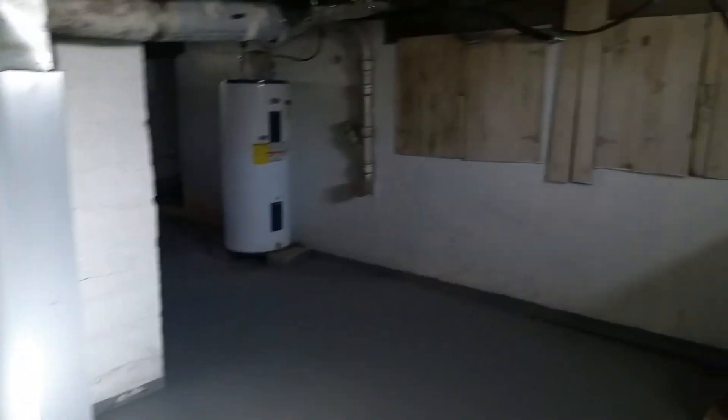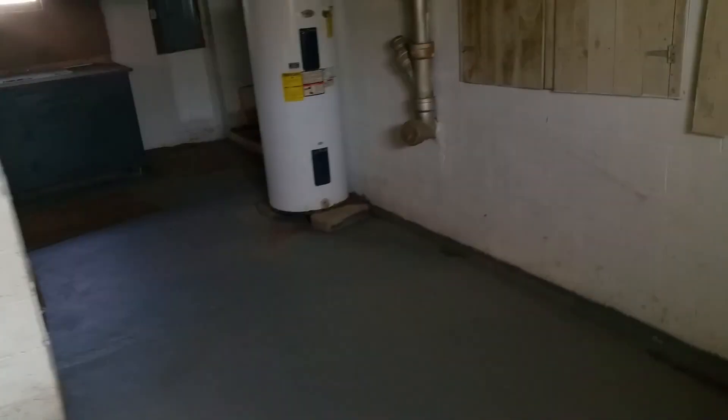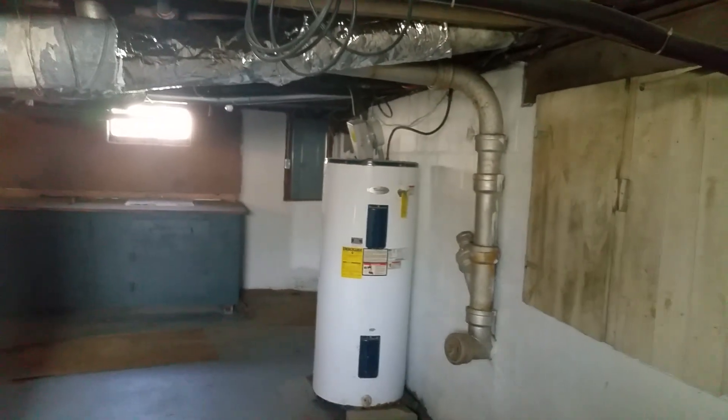The basement is nothing to write home about, but it's been cleaned up. The home has oil heat. The water heater looks good. The whole basement floor was repainted, all the walls were dry-locked because there was some moisture that we took care of. Around the perimeter of the house I put six-mil plastic down to avoid water coming in, though there might still be a little here and there. It's got 200-amp service, which is nice.